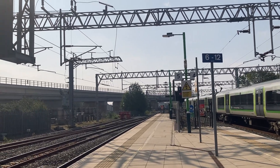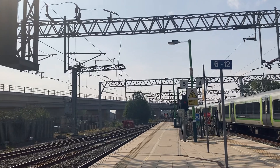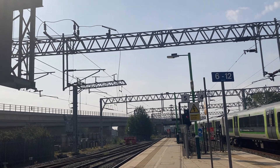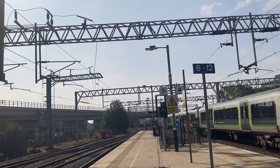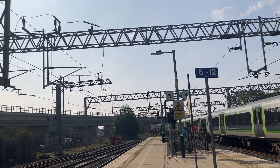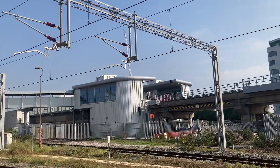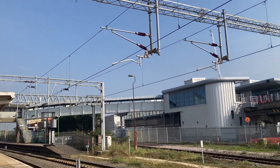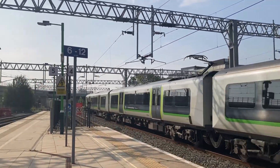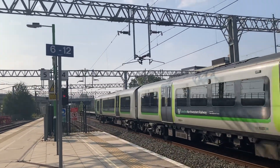Hey guys, what's up! Today I'm at Bletchley and I'm checking out the new EWR, which stands for East-West Rail, bridging over the west coast mainline. The East-West Rail trains are going on that platform over there — there's a bridge there connecting it. I'm going to record this train quickly leaving.